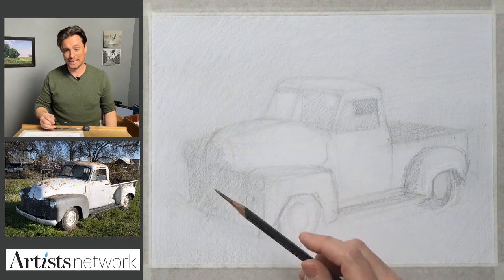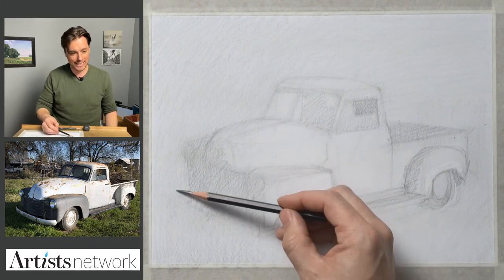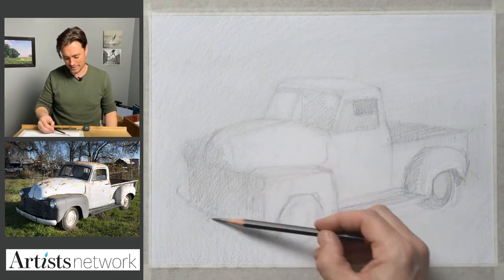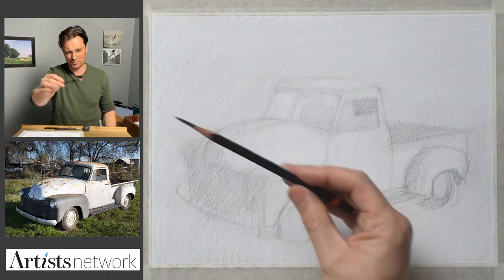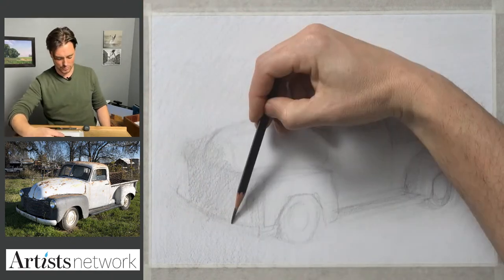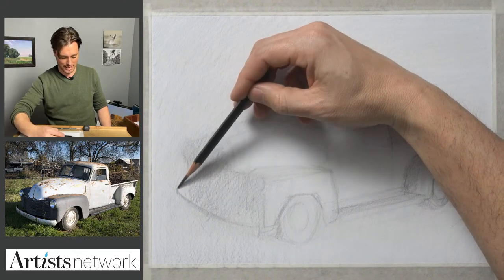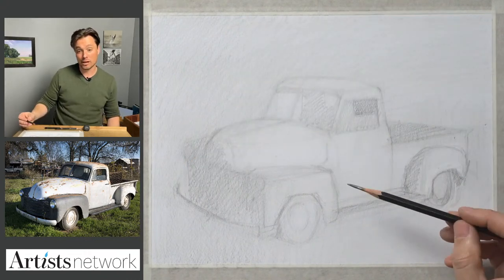We're almost an hour in and we're still just working on refining this sketch. Getting back to that topic of sketching versus drawing — I love the idea that sketches reveal something about the thought process, and sketching is done through drawing, but a drawing might be different — perhaps more of a finished product.